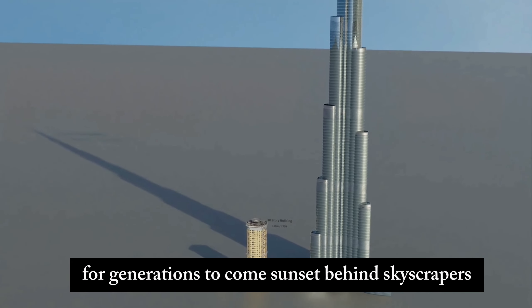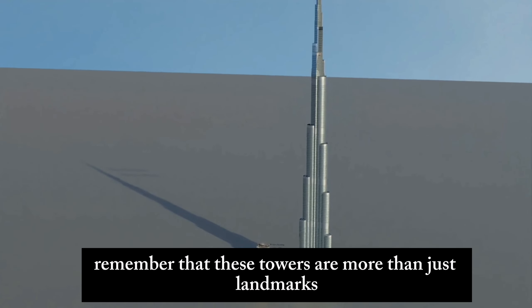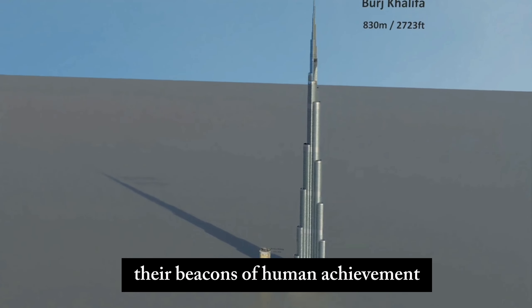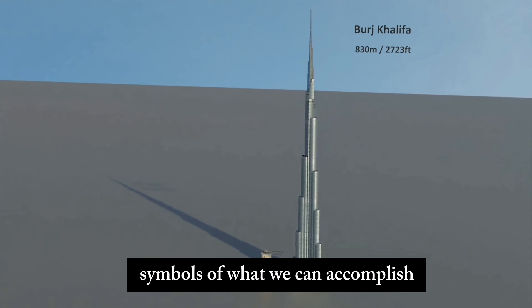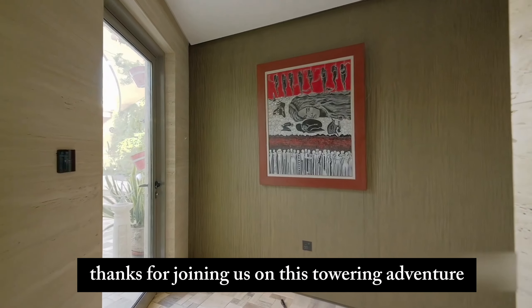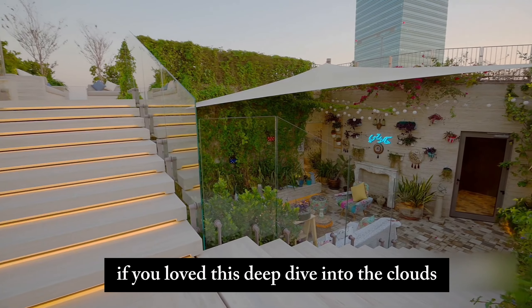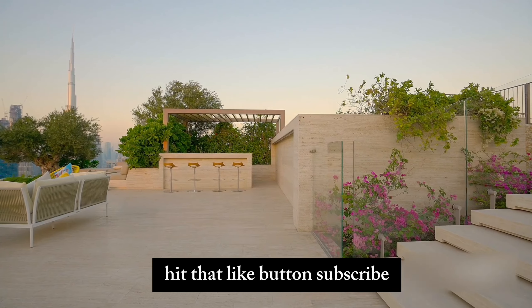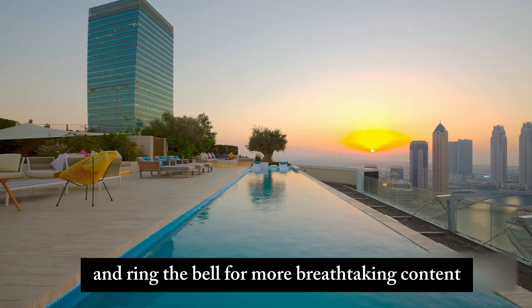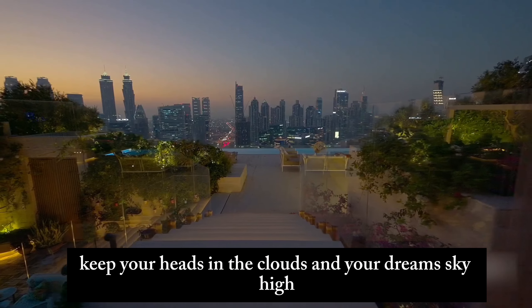As we wrap up today's epic skyscraper saga, remember that these towers are more than just landmarks — they're beacons of human achievement, symbols of what we can accomplish when we dare to dream big. Thanks for joining us on this towering adventure. If you loved this deep dive into the clouds, hit that like button, subscribe, and ring the bell for more breathtaking content. Until next time, keep your heads in the clouds and your dreams sky high.